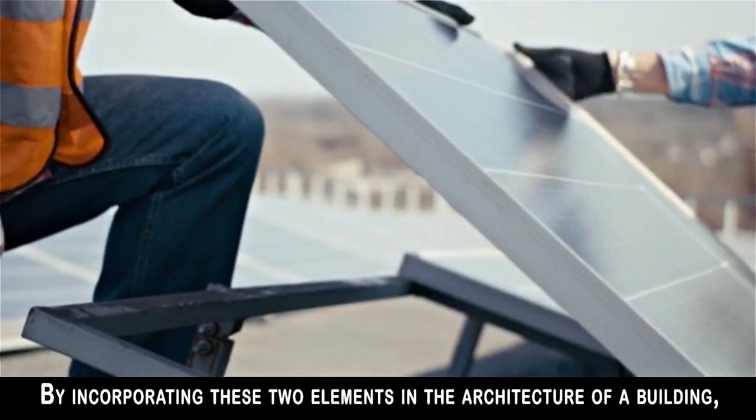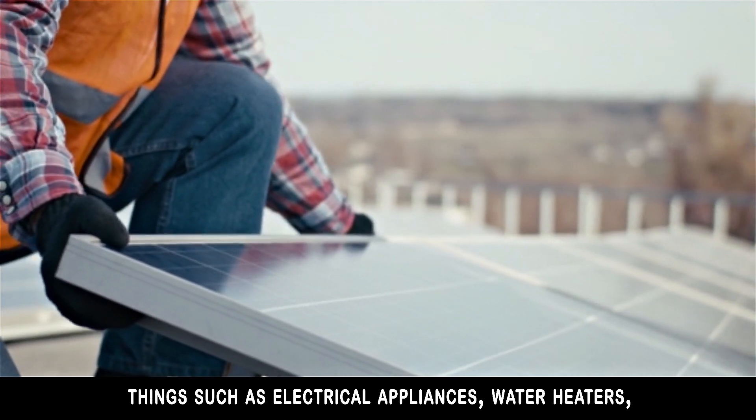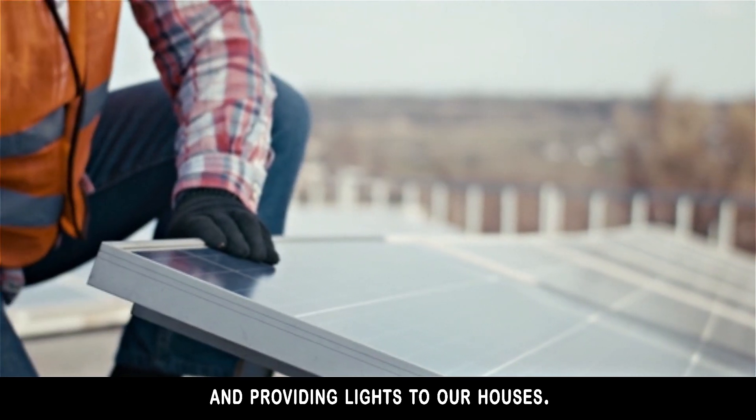By incorporating these two elements in the architecture of the building, the electricity collected can be used in powering everyday things such as electrical appliances, water heaters, and providing lights to our houses.